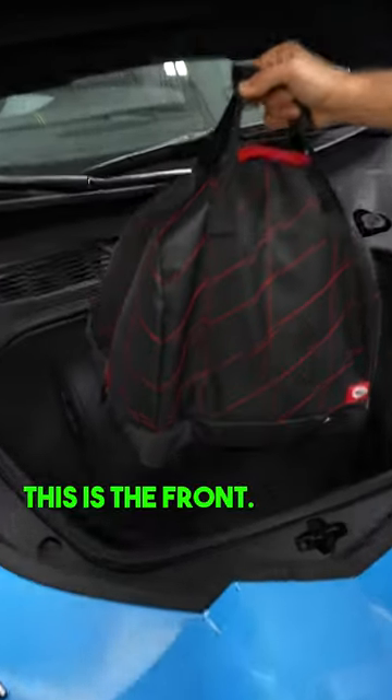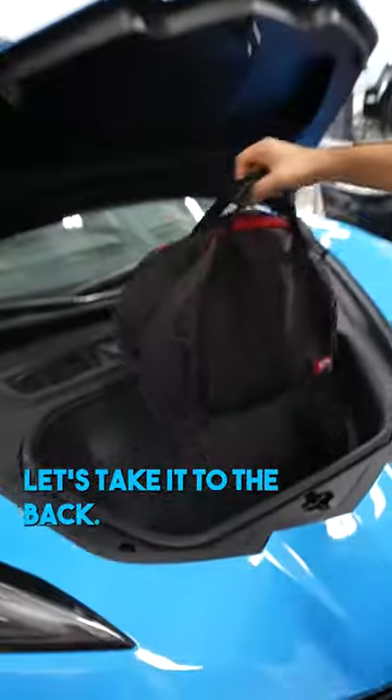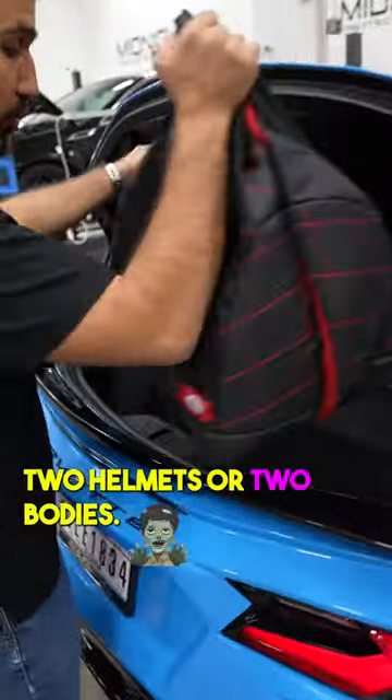We got a helmet bag right here. This is the front — fits right in. Let's take a look at the back. You can fit two golf bags, two helmets, or two bodies.